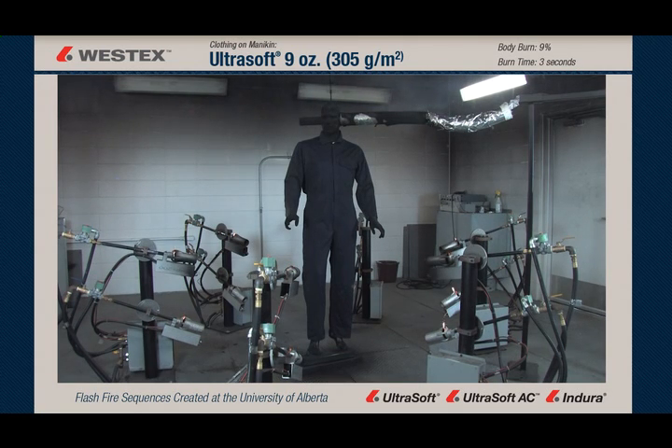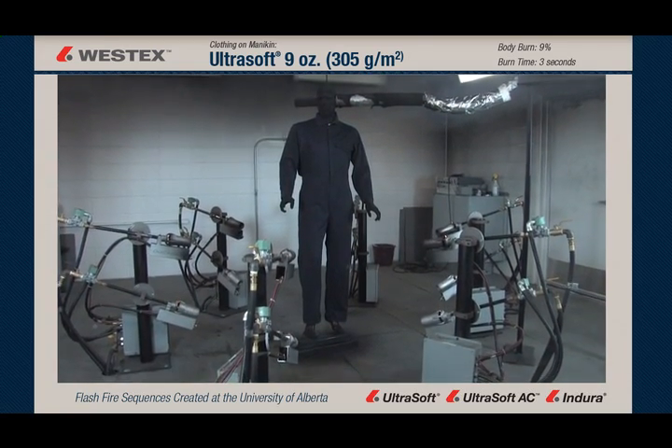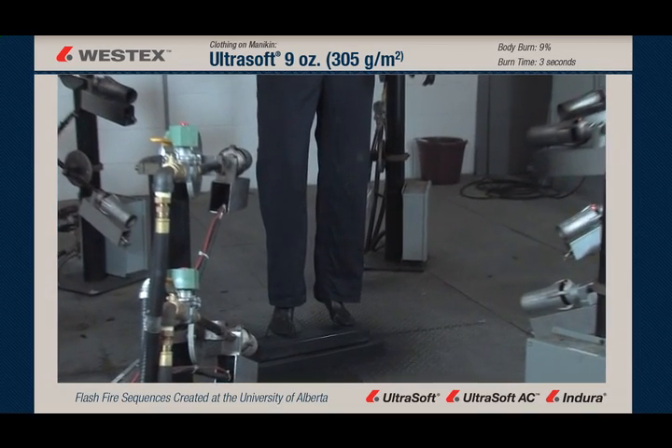The body burn percentage for this fabric, the Nine Ounce Ultra Soft, is about 9% in this test series, which is excellent, because this garment not only doesn't ignite and support combustion, but also insulates to the hazard as a single layer, hence the excellent body burn percentages.